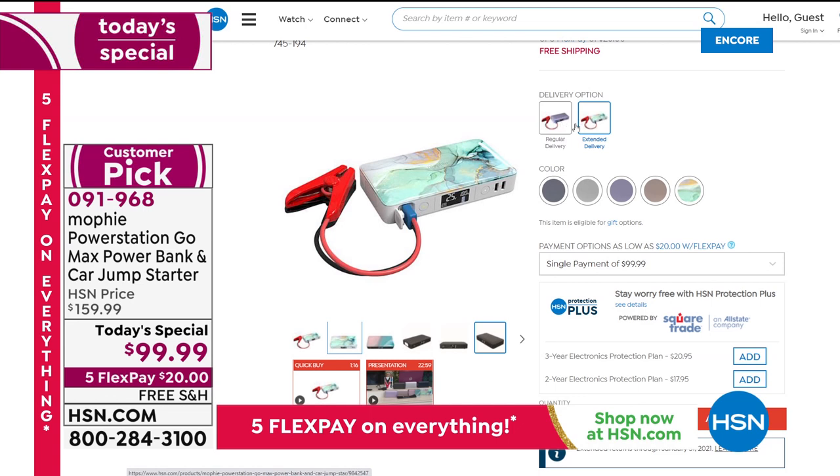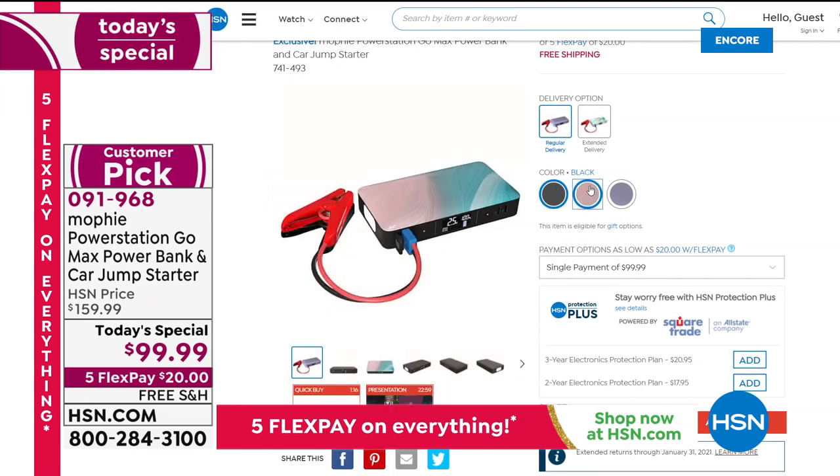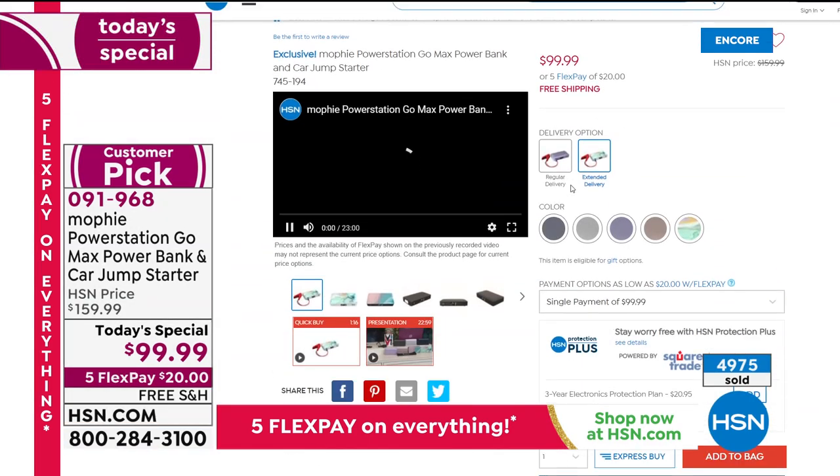So plenty of time before Christmas. If you're ordering on our website, you can click on immediate delivery and it'll show you those three colors — black, Ebb and Flow, and purple — for December 14th delivery. For the extended delivery, that's just a four-day delay and you'll get all the colors.